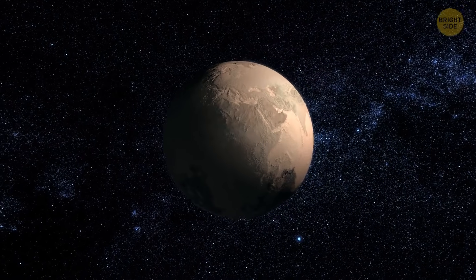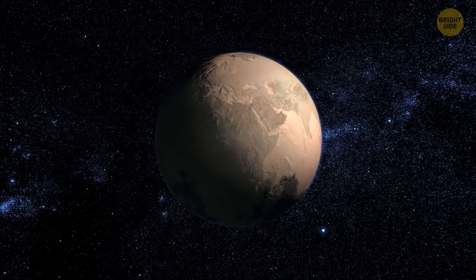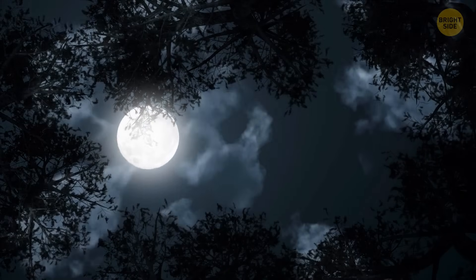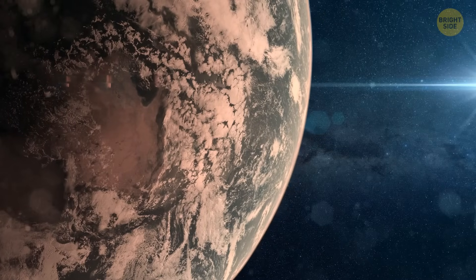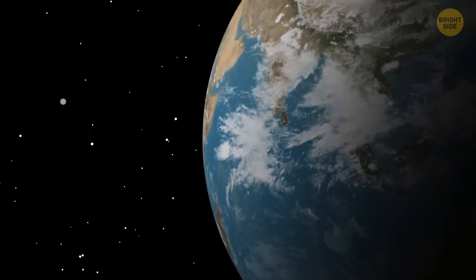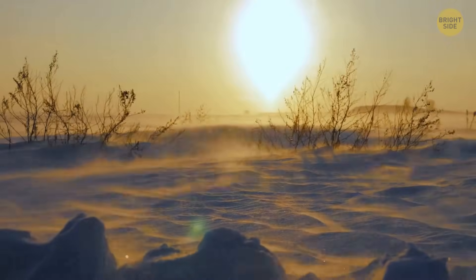If one day the Moon floats away into space, our planet will have to live through tough times. Without the stabilizing pull of the Moon's gravity, Earth's tilt would start changing wildly — from no tilt at all, meaning no seasons, to a large tilt resulting in extreme weather.